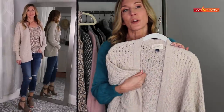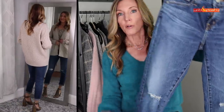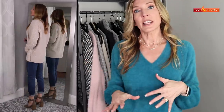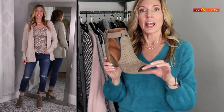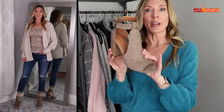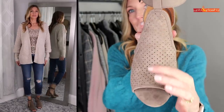The jeans are my AG ex-boyfriend jeans — a loose fitting, distressed crop. They've been my go-to jeans all summer, and you can keep them going through fall with a sweater and a booty instead of a sandal. This is a great transition booty because it has an open toe and big cutouts — kind of a cross between a sandal and a booty — in a great taupe suede with an ankle strap, stacked heel, and perforated fabric on the front.